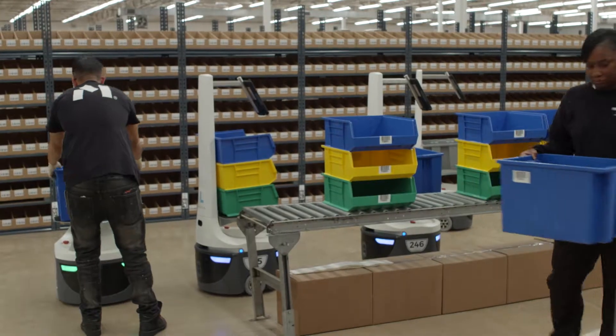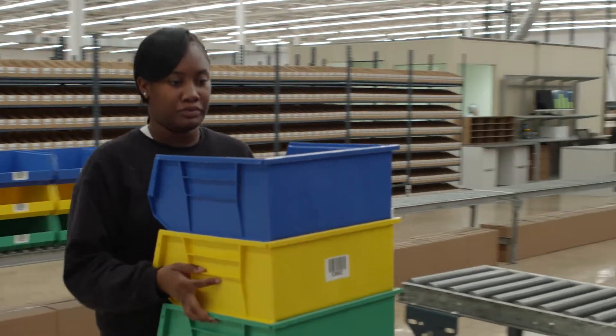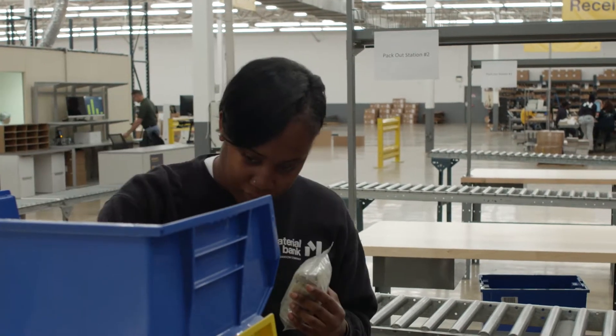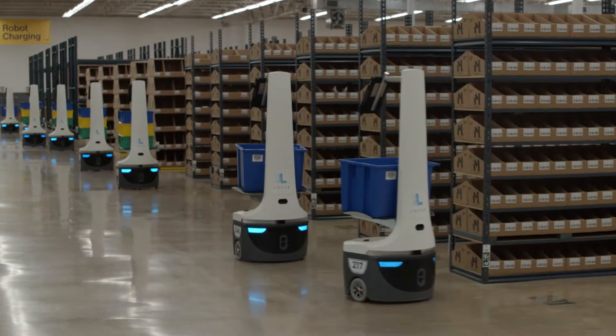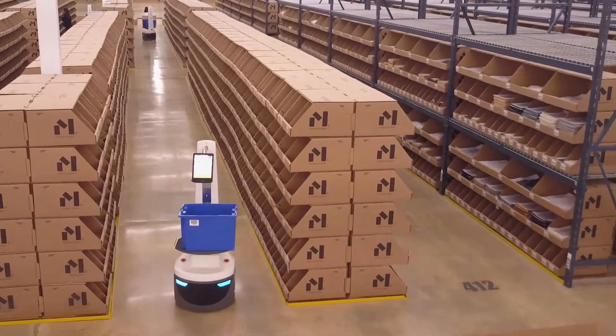Our midnight cutoff gives us one hour — from midnight to 1 a.m. — to do all the final picks and get them into FedEx, so we have to have maximum efficiency. This warehouse is roughly about 74,000 square feet, and we currently have 10 Locus robots aiding our picking operation.